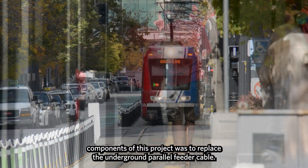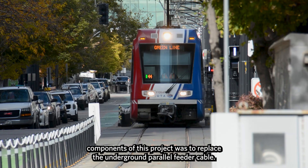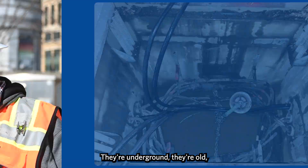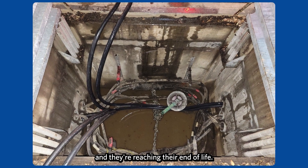One of the larger components of this project was to replace the underground parallel feeder cable. These are thick cables that actually supply voltage to the rail. They're underground, they're old, and they're reaching their end of life.